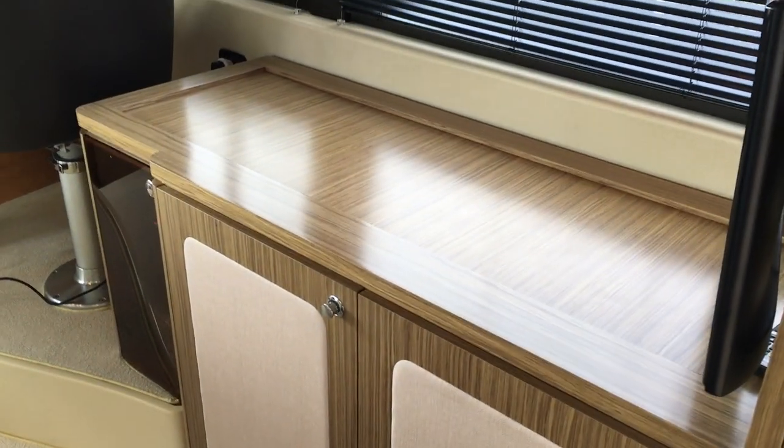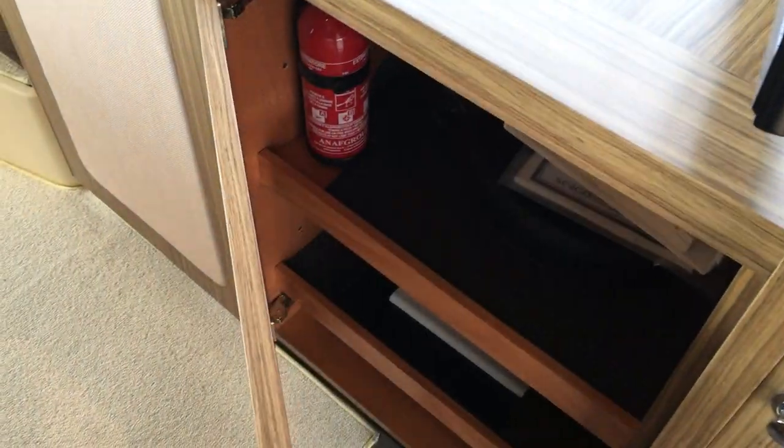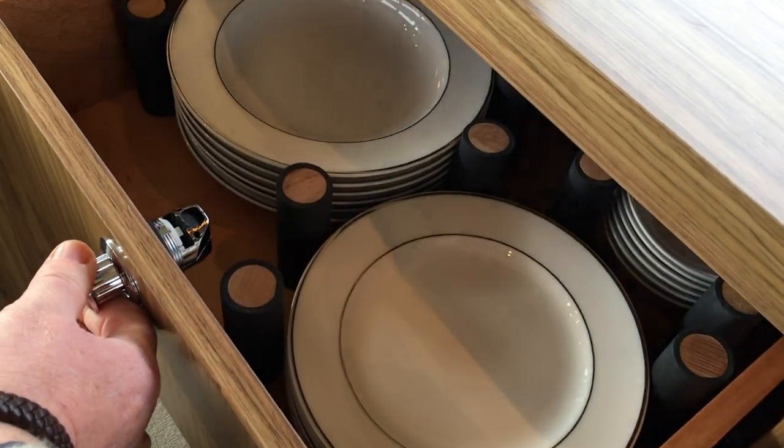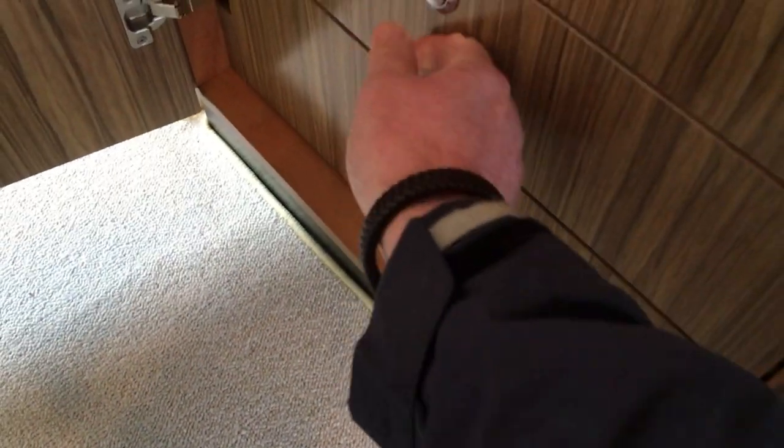Down the starboard side we have a sideboard unit. In here we have a storage cupboard and a fire extinguisher. Then in this one is where we have all the crockery — basically all in drawers, so it's all china crockery and it can't rattle around. This one has espresso cups. Something looks broken at the bottom there — not me suggesting that.